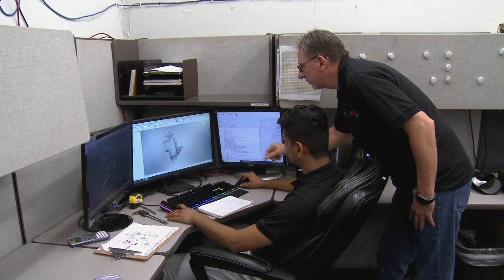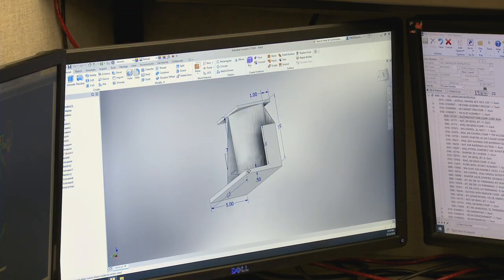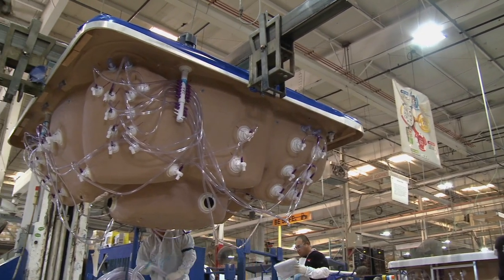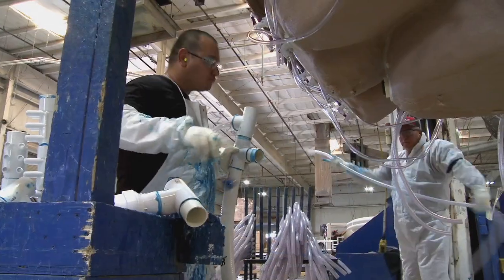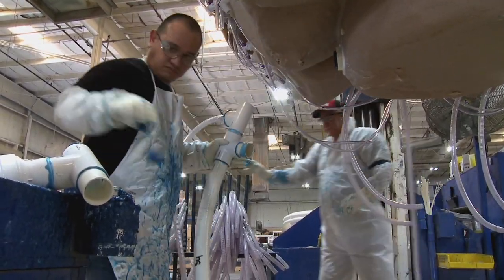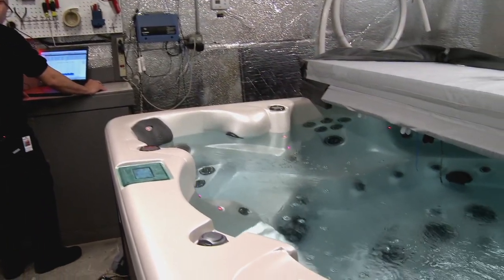What truly separates Max Spas products from all else is their quality and attention to detail. The attention has to be put on the materials that go into the product — that's what we've learned. At any given time, from the backing on our vessel to our fully electronic pumps, we're always trying to use the best quality materials we can when making a hot tub. Additionally, our engineering staff is always looking for ways to make it better, make it more efficient, and give the customer a better experience.